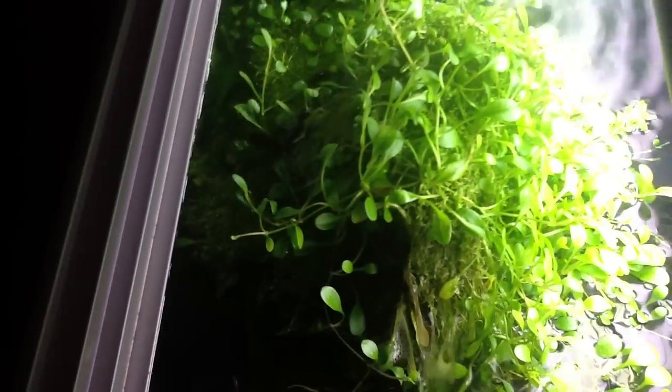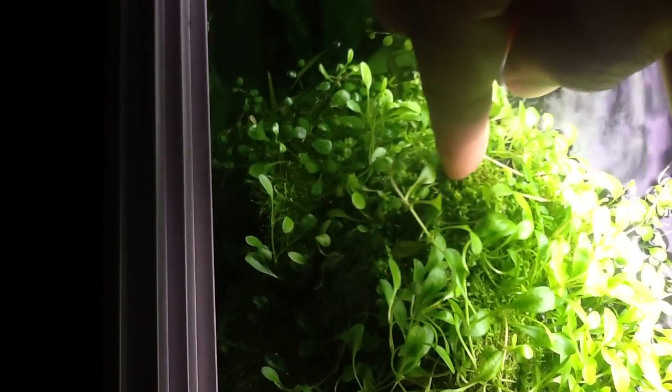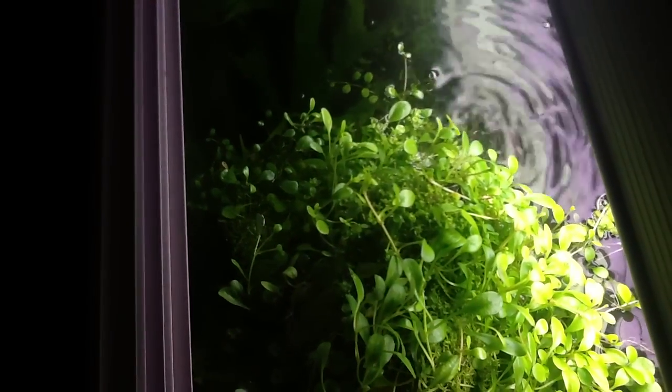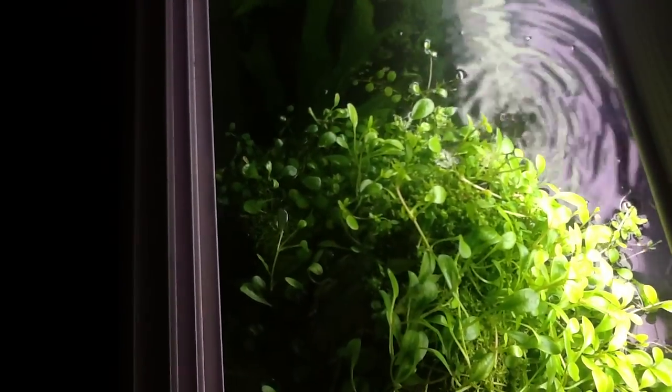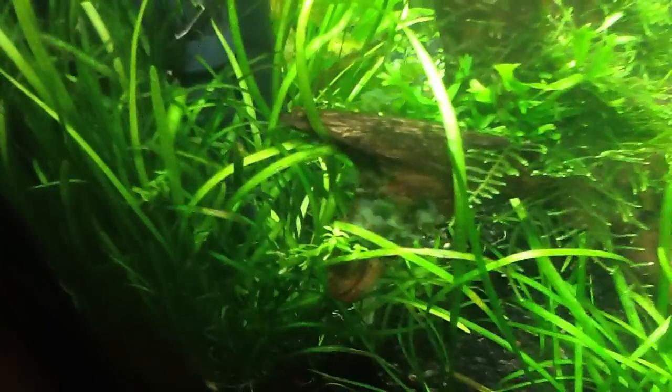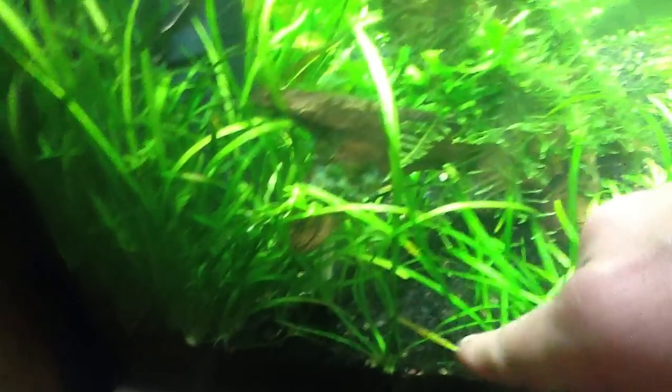This is what the riccia fluitans looks like up close — almost like a moss when it's on top. And this is glossostigma on top of the riccia fluitans. The riccia actually acts as a carpet for the glosso to anchor to and grow out of, which I've been really happy with. It totally hides the plumbing — that's just the outtake and intake for a Fluval canister tapped under the bottom of this studio 600 tank.